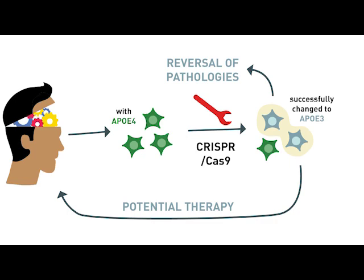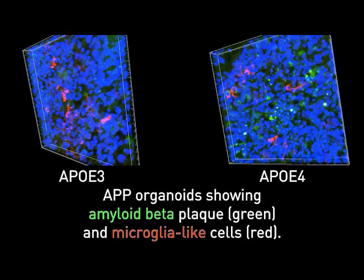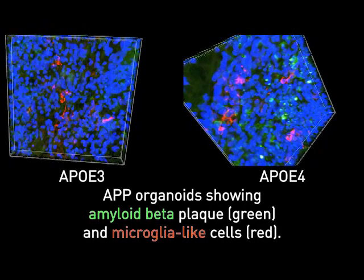We didn't just want to understand the problem — we wanted to see if there are potential solutions. To complement the experiments we just described, we took induced pluripotent stem cells from a sporadic Alzheimer's disease patient that had the ApoE4 allele and changed it to ApoE3 using CRISPR-Cas9. When we did that, we saw improvements in many of our measures. For instance, converting ApoE4 to ApoE3 enhanced the ability of astrocytes and microglia-like cells to take up extracellular amyloid beta. We hope this type of approach could lead to new therapeutic strategies.